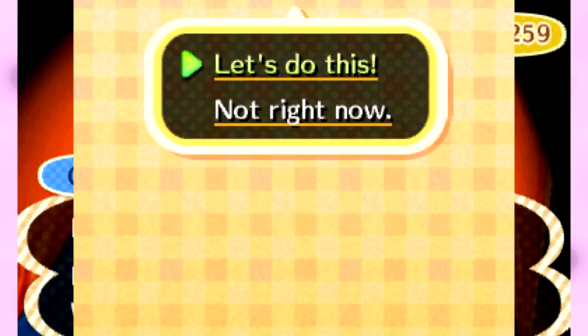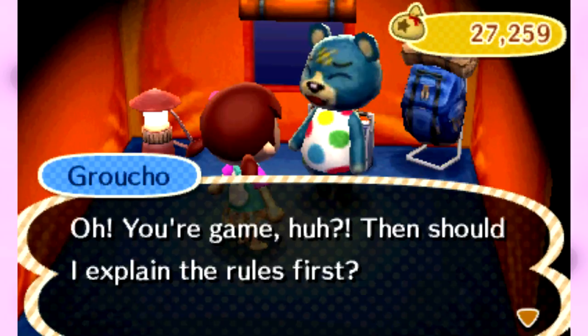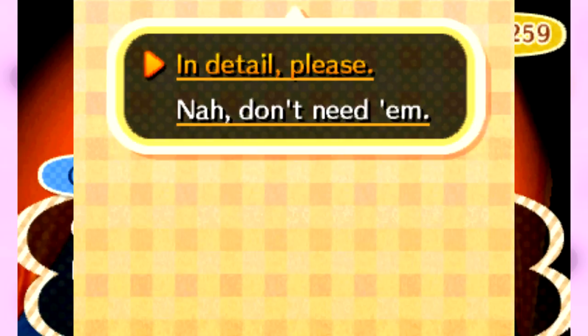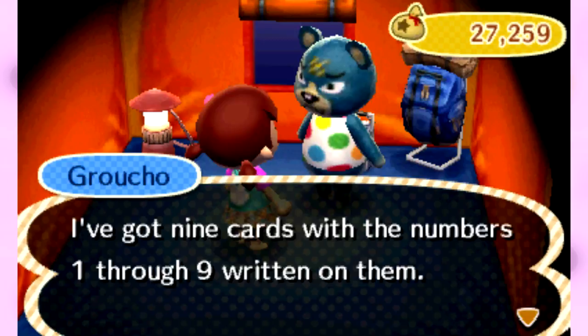If you visit a camper, it's very much like in the original Animal Crossing when you'd go visit somebody in an igloo — they will play these little games with you for items and give you bells and have you sell them things out of your pocket. All right, we're gonna go ahead and have him explain the rules. I got nine cards with numbers one through nine, shuffle them up real good and then you pick one at random. We're just gonna go for it.